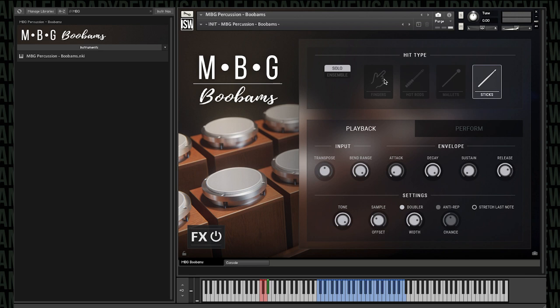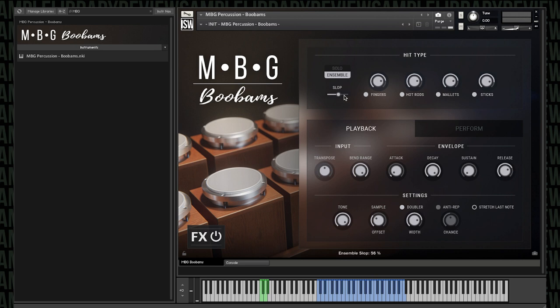As you can hear, the fingers give a lighter touch. The hot rods have a very distinct character. The mallets are more rounded, and the sticks are very bitey without a lot of low mids. I'm going to go ahead and play the ensemble instrument and play around with it. There's a slop control here — I'm going to leave it low at first because it can definitely get sloppy with this library.